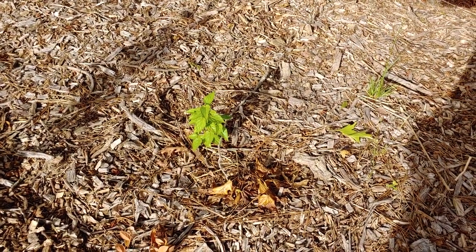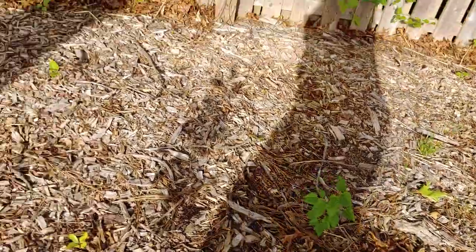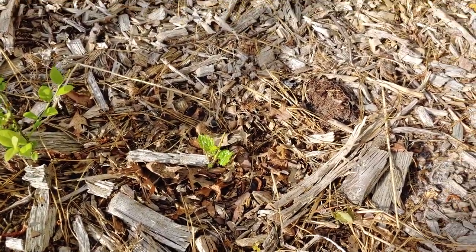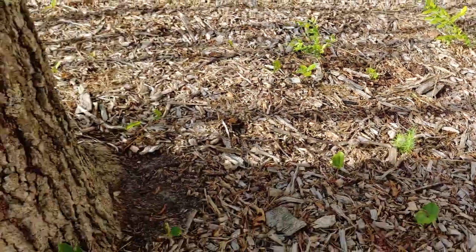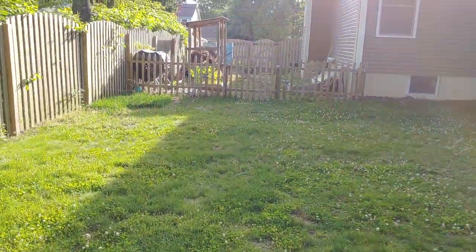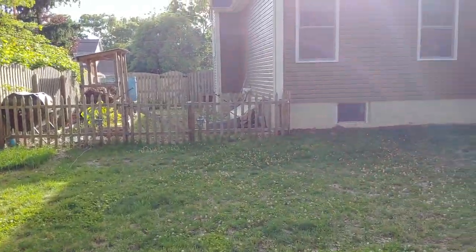This is a dwarf mulberry, and another dwarf mulberry is over here. I thought it was totally dead, but it's coming back — I'm so excited! Okay, now we'll head over to the side yard.